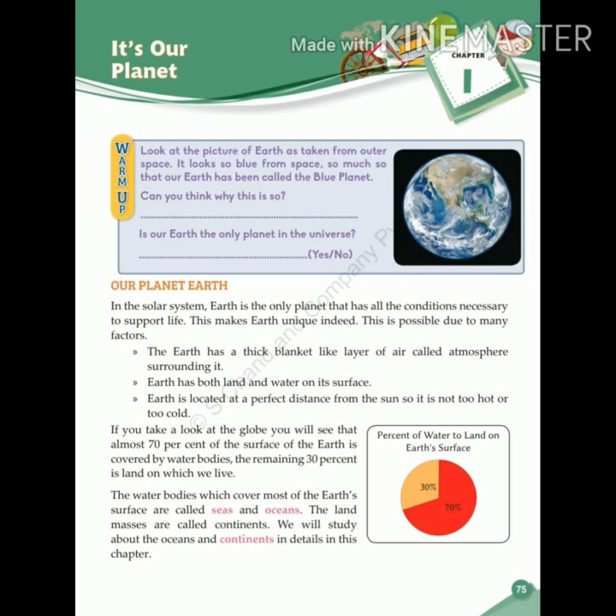Is our Earth the only planet in this universe? No, there are eight planets in our solar system. But Earth is the only planet that has all the conditions necessary to support life. This makes Earth unique, and this is possible due to many factors.